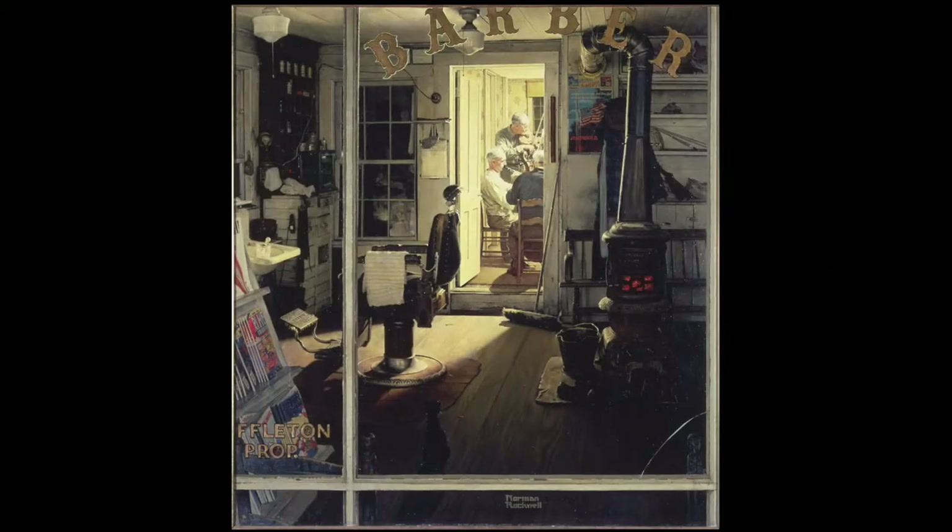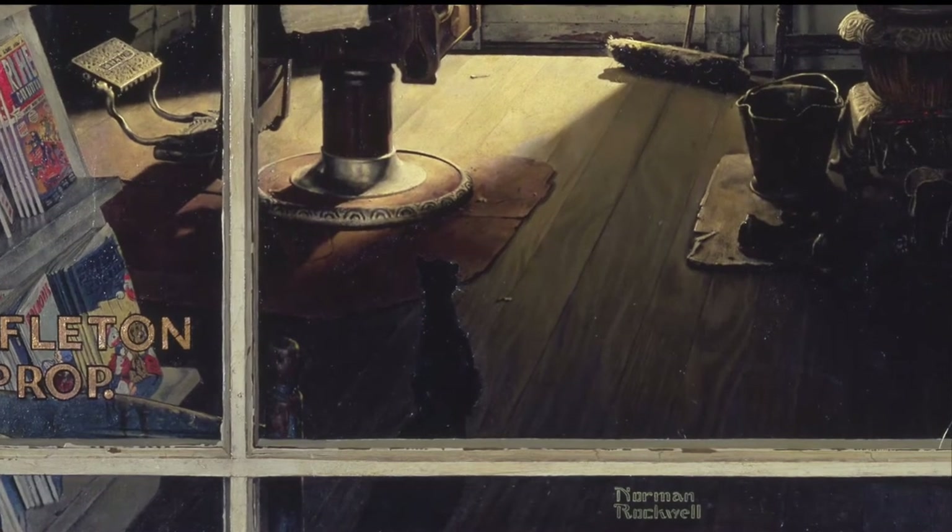Today, we're going to talk about the painting Shuffleton's Barbershop, which Norman Rockwell completed in 1950. Our theme this week is animals, and we'd especially like you to look at the cat in Shuffleton's Barbershop.